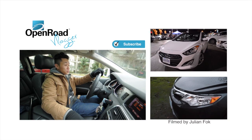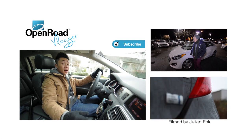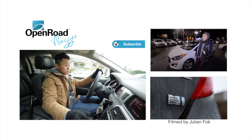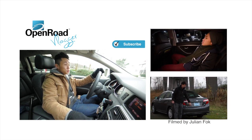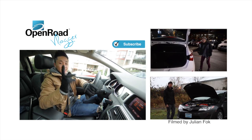Hey guys, thanks for watching this video. Make sure you subscribe to the Open Road Marketing YouTube channel. Check out my last episode as well as Johnny's episode this week. I've loved having the Q7 for my camping trip, but it doesn't have a bathroom so I gotta go. See you guys next time — bye!